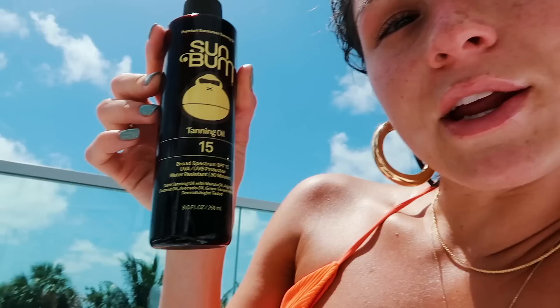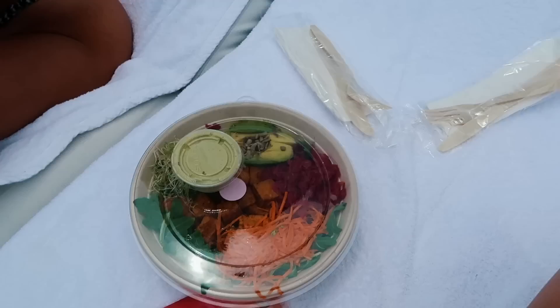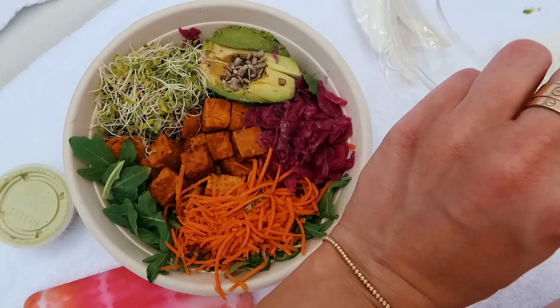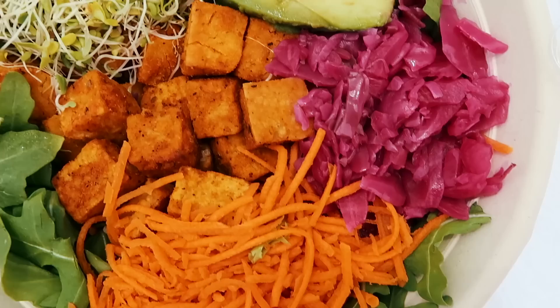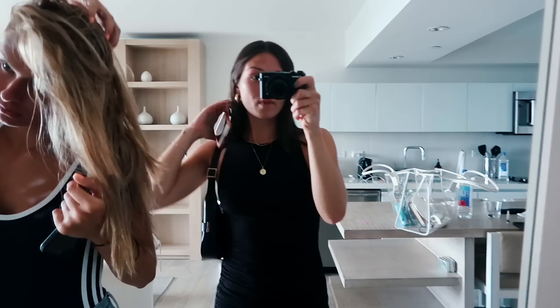Lunch by the pool — we got Pura Vida and we're all having this salad that looks so good. We got it on the first day and it has lentil squares on it, which are so good. It also has avocado, pickled onions, carrots, arugula, and sprouts. We are all showered after a long day outside by the pool and now we're ready to go to dinner.